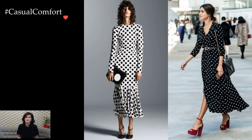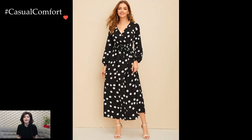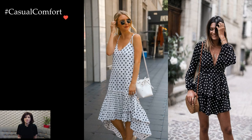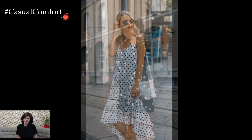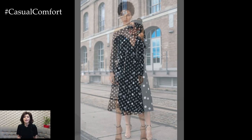Accessories become a crucial element in enhancing the overall impact of a polka dot dress. A wide-brimmed hat, a cinched belt, or a pair of statement earrings can elevate the look, adding a touch of individuality and flair. The simplicity of the polka dot pattern provides a canvas for creative accessorizing, allowing individuals to express their unique style through thoughtful additions.